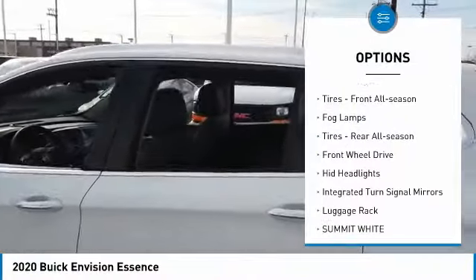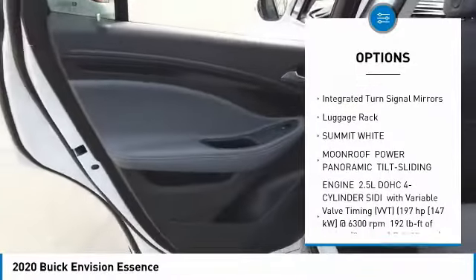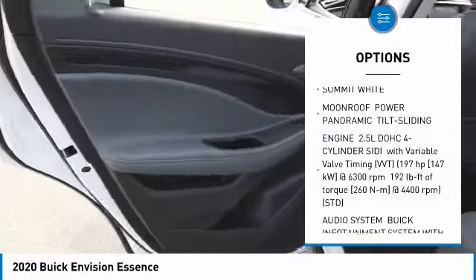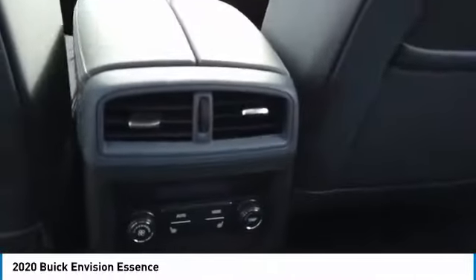aluminum wheels, power lift gate, front all-season tires, fog lamps, rear all-season tires, FWD, HID headlights, integrated turn signal mirrors, luggage rack.